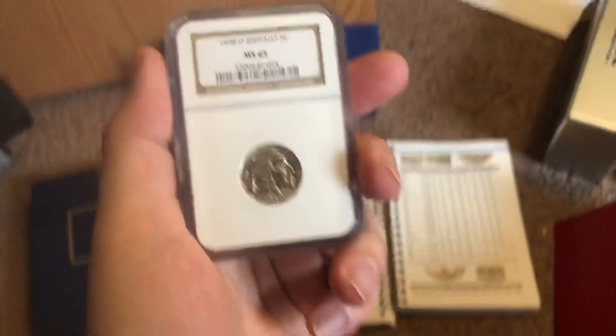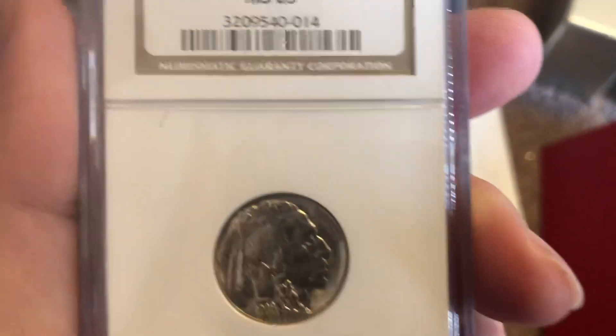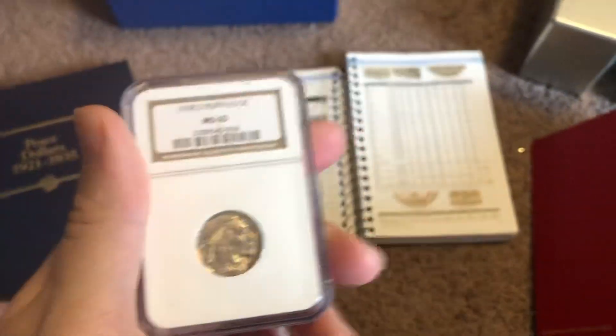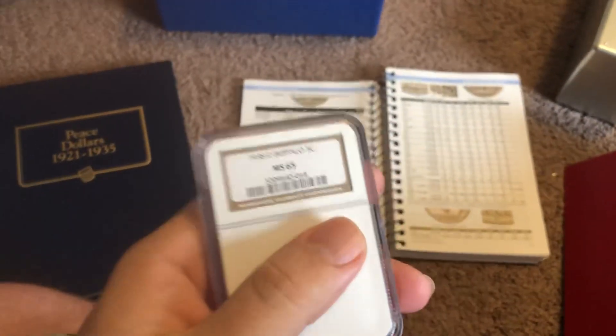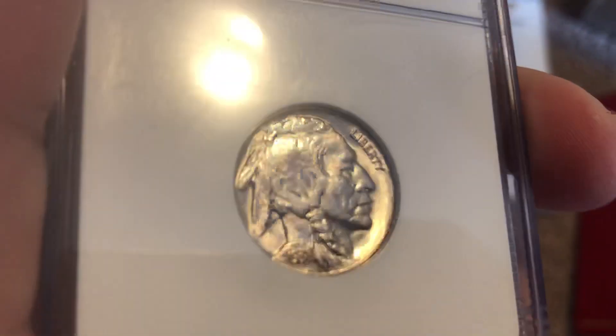Hey guys, it's Coin Crazy, and I'm back with a 1938D Buffalo Nickel. This is graded MS-65, and I know many of you guys have never seen an MS Buffalo Nickel — and this thing is a beauty.